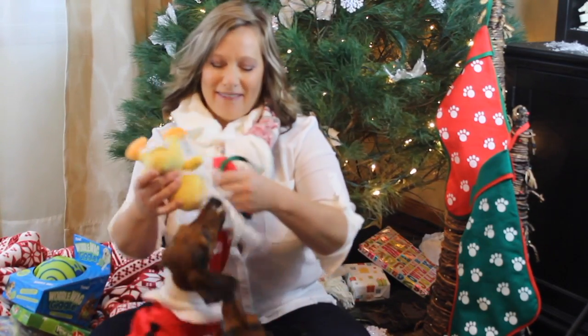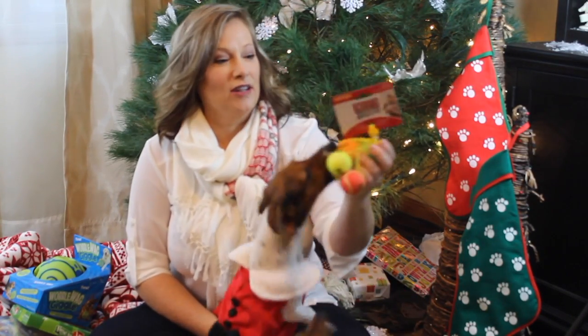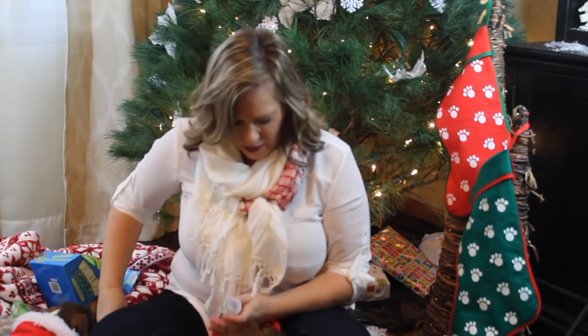Obviously they love their plush toys. The next thing I got, I just got these little balls — they're Kong balls. They squeak a little bit and they're a perfect size for these guys. I think I got these at Walmart, pretty cheap. So those are going to go in the stockings.